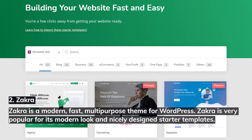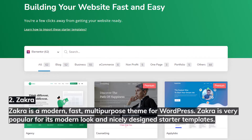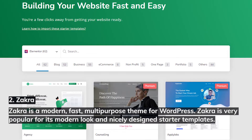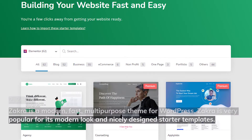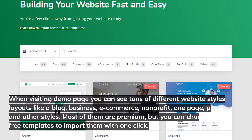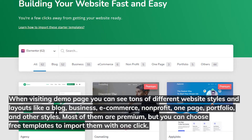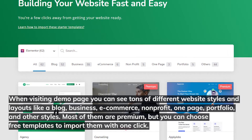2. Zakra. Zakra is a modern, fast, multi-purpose theme for WordPress. It is very popular for its modern look and nicely designed starter templates. When visiting the demo page, you can see tons of different website styles and layouts like a blog, business, e-commerce, non-profit, one-page, portfolio, and other styles.